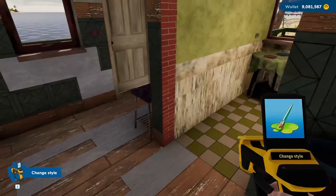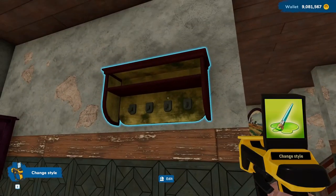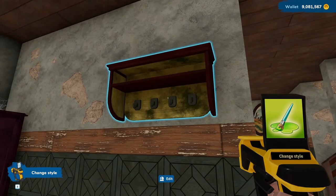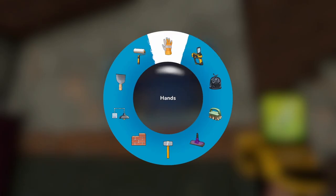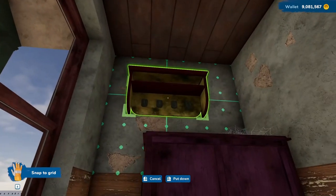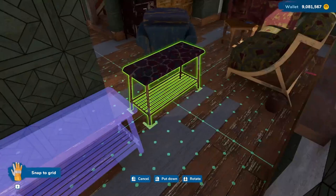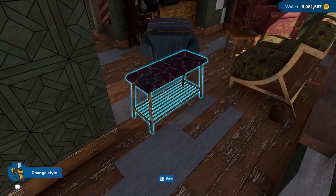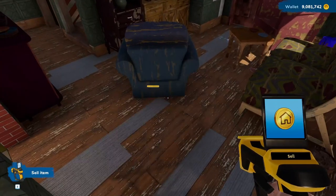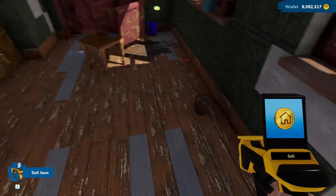First thing I want to do is I'm going to rip this wall down. I'm going to get rid of that, put it here for now. That I want to get rid of. And I'm going to sell all of the furniture because I really don't like any of it.